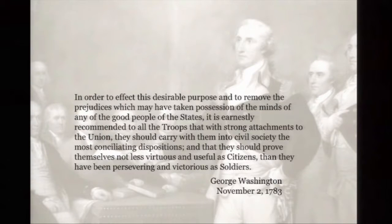In order to affect this desirable purpose and remove prejudices which may have taken possession of the minds of any of the good people of the states, it is earnestly recommended to all troops that with strong attachments to the union they should carry with them into civil society the most conciliating dispositions, and that they should prove themselves not less virtuous and useful as citizens than they have been persevering and victorious as soldiers. Even in giving back his power, George Washington showed leadership — he wanted his troops to melt back into the heart of the people and become model citizens, as he intended going into retirement.